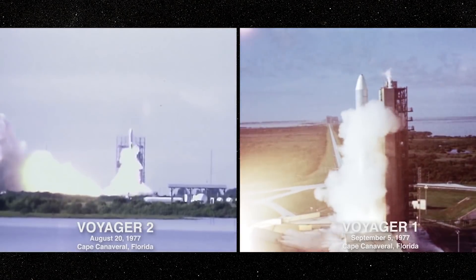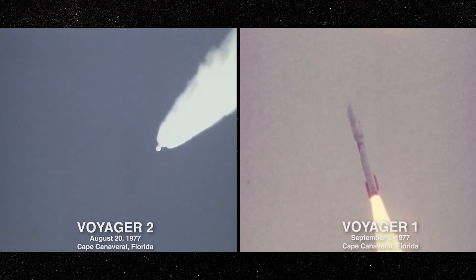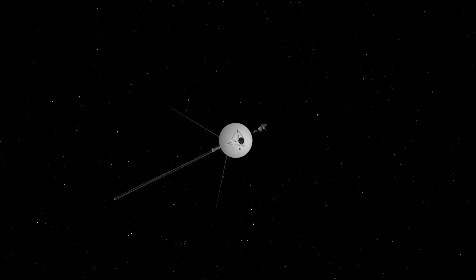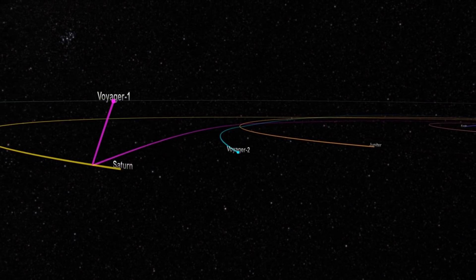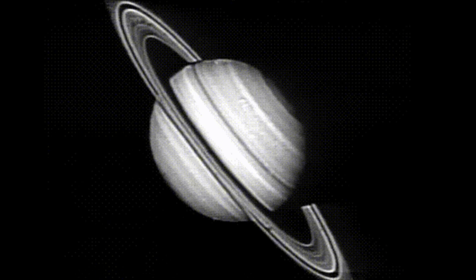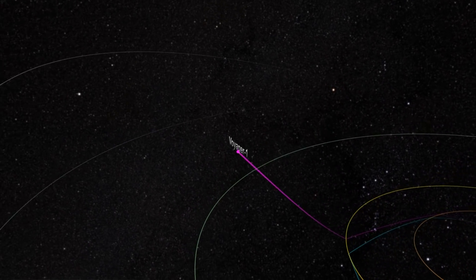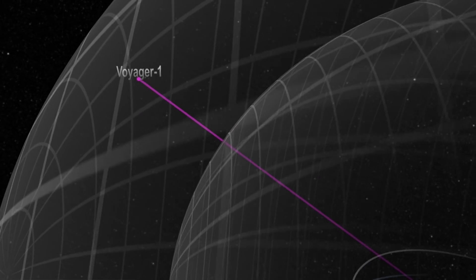Launched in 1977, the unmanned space probes Voyager 1 and 2 carried out an extensive survey of the planets and moons of the outer solar system, and they are still going strong even after 40 years. The twin probes are currently exploring where nothing from Earth has flown before. They have visited Jupiter, Saturn, Uranus, and Neptune, returning thousands of photographs and tons of scientific data that fundamentally changed our understanding of the entire solar system. In August 2012, Voyager 1 made the historic entry into interstellar space — the region between stars filled with material ejected by the death of nearby stars millions of years ago.